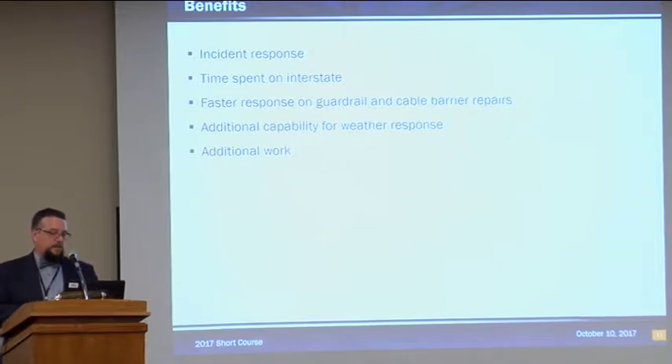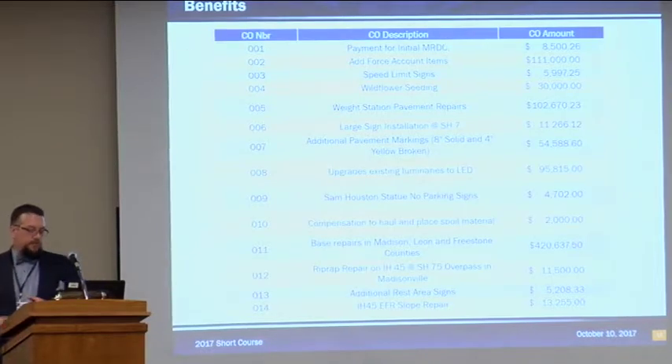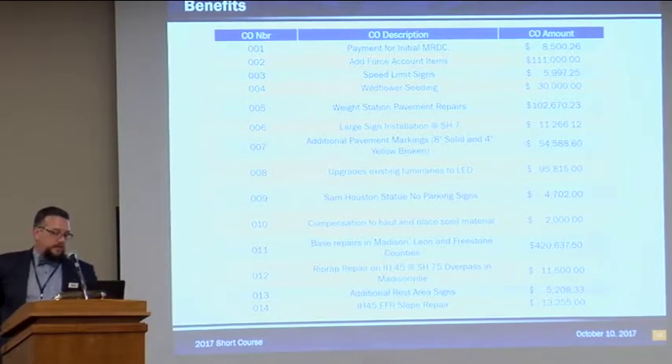Faster response on guardrail and cable barrier repairs has also been noticed by maintenance supervisors — cable barrier is repaired in a few days, the way it should be. Additional capability for weather response is another benefit, with the extra crews available really helping. And there's also the availability for additional work — some of the change orders tacked onto this contract for large sign installations and different interstate-related items have really been a benefit.